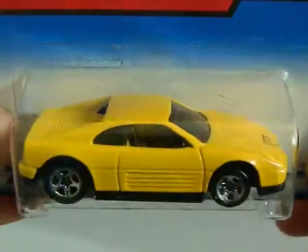Next is a flea market find from 1998, also a dollar. This is a Ferrari 348. Very cool.